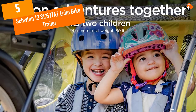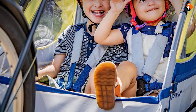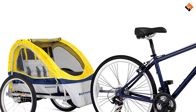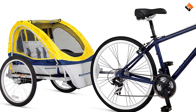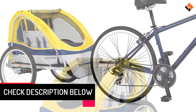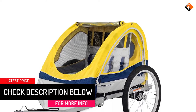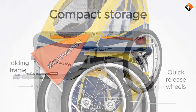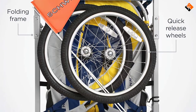Starting at number 5, we have the Schwinn 13SC677AZ Echo Bike Trailer. The Schwinn 13SC677AZ Double Bike Trailer is designed to assist you in keeping up with your active lifestyle. It pairs convenience and comfort by bringing you all the features that you love. This model offers best in class maneuverability on all terrains and user comfort. Unlike other models, this trailer allows you to fit an infant car seat in one simple step. The trailer comes with 20-inch air tires that ensure a smooth riding experience.